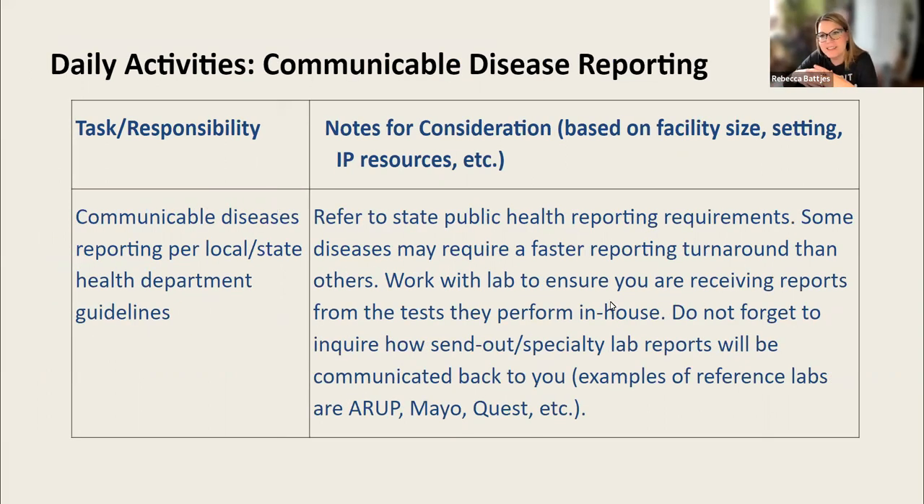Next is communicable disease reporting. When I started off as an infection prevention assistant, I learned so much through communicable disease reporting. I was responsible for reporting all hepatitis B, hepatitis C, hepatitis A, and all of those conditions listed in your state's requirements for public health communicable disease reporting. It's a big list, and usually you'll see lists by the actual pathogen and also by condition, because not every condition has a lab test associated with it.